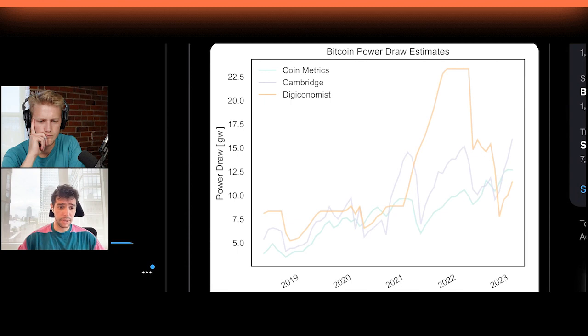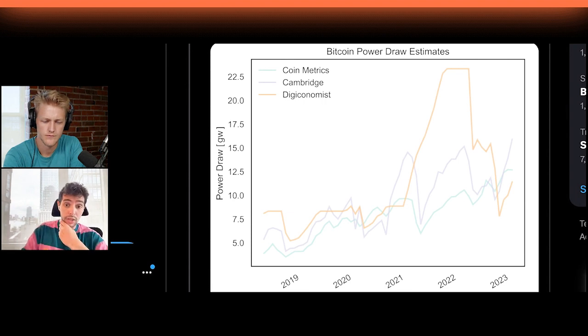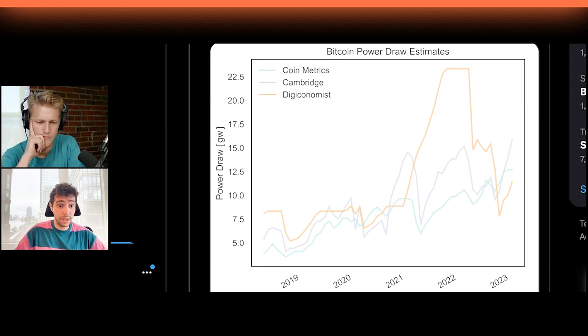We also adjust for PUE — effectively the lossiness of energy in the process, stuff like line loss and energy going to fans. We use the same numbers as Cambridge for that because we don't have any special insight there. The result is generally a figure that's significantly more stable than most other energy estimates. The existing energy consumption estimates try to estimate the machine distribution, but they do it in a way that's very dependent on market conditions. If price runs, they'll assume a lot of miners that otherwise would be unprofitable suddenly get plugged in — that's not really how things work in the real world.